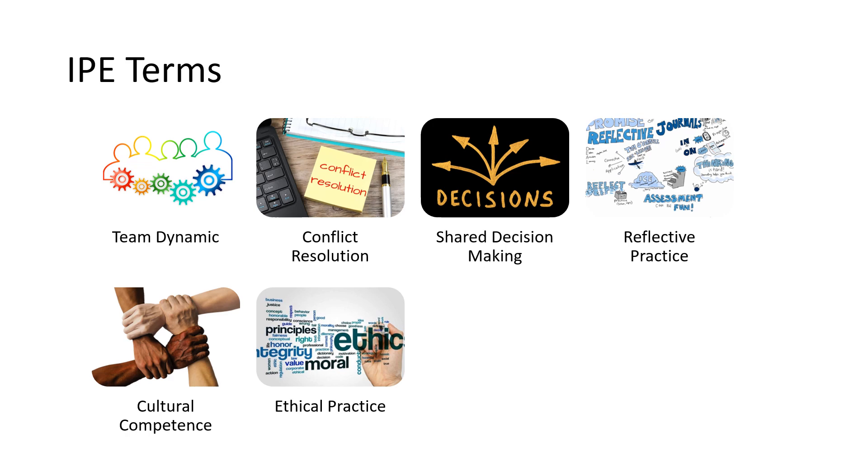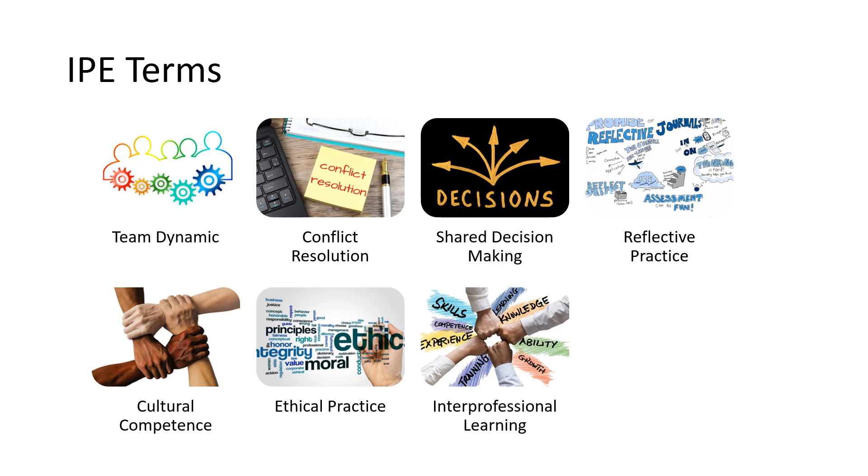Shared decision-making is when doctors, nurses, and patients all make health decisions together. Reflective practice is like doing a replay of what happened to learn and get better for next time. Interprofessional learning is when healthcare workers learn from each other on the job, not just in school. And quality improvement is about always trying to improve how care is given, finding ways to do things better.